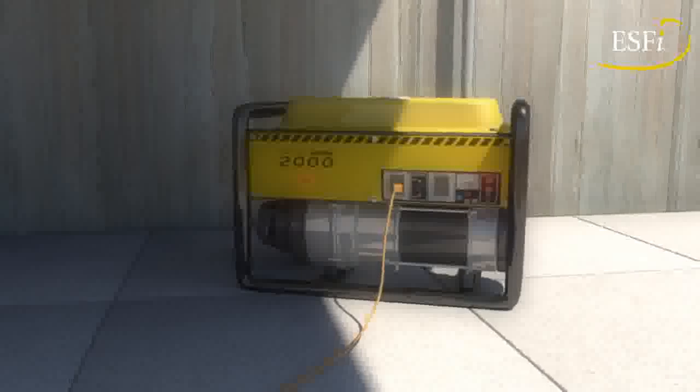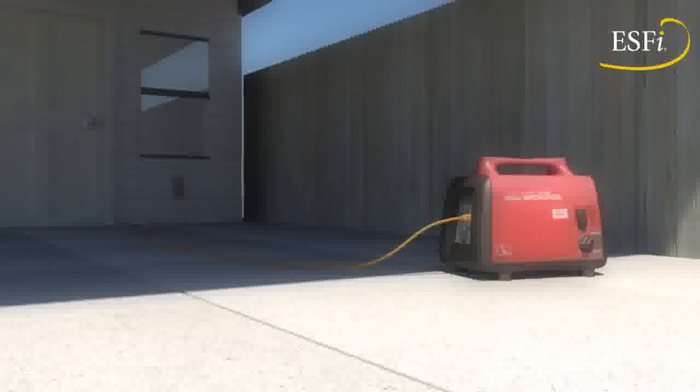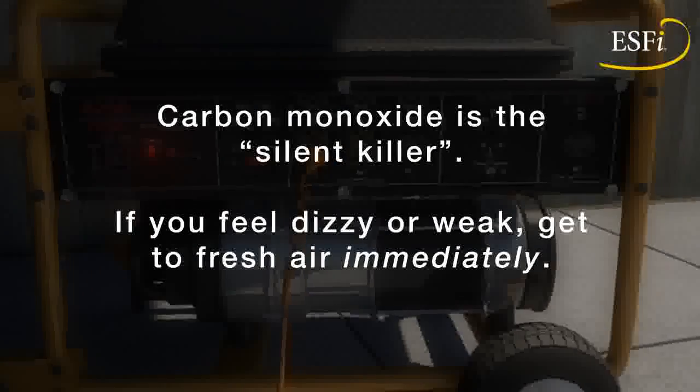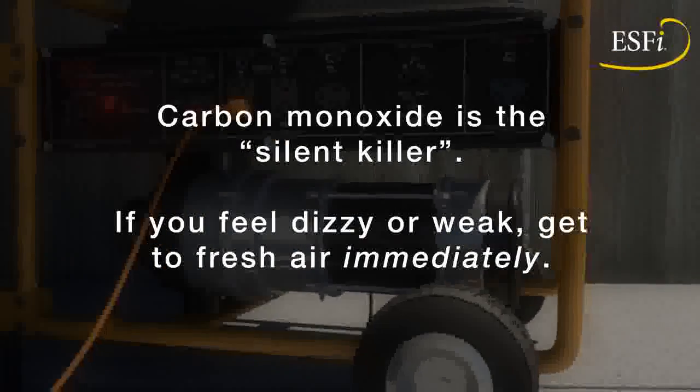Taking these simple precautions can help keep you and your family safe from generator-related hazards. But remember, carbon monoxide is the silent killer. If you feel dizzy or weak, don't take a chance — get to fresh air immediately.